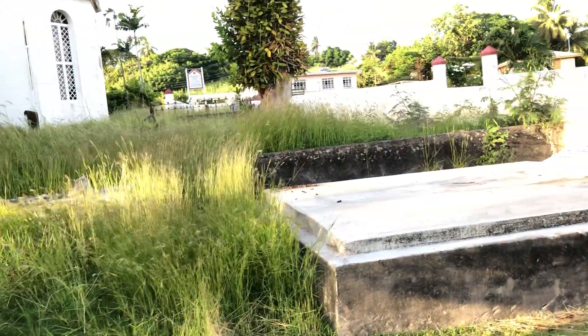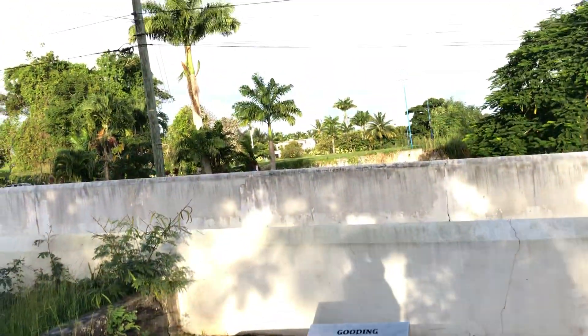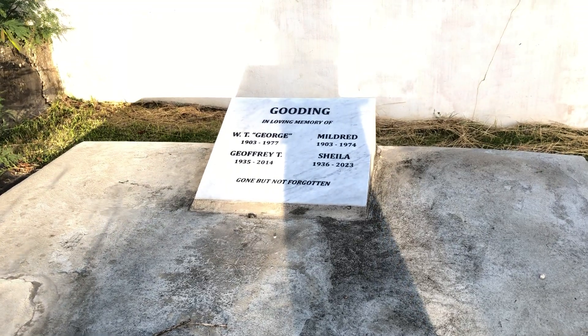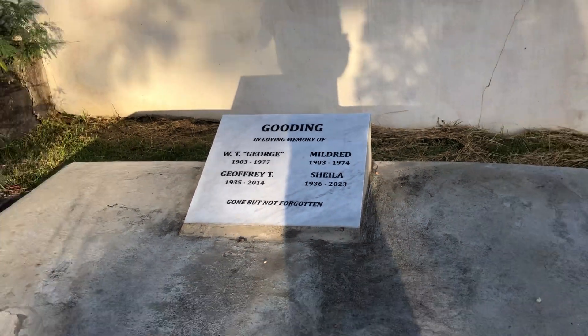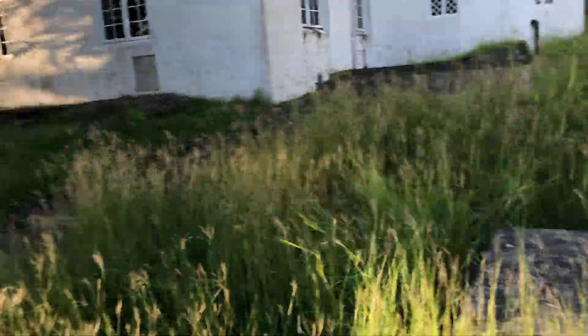This is the church cemetery. They don't bury people in this cemetery anymore because it is full, so they have to bury people on the opposite side of the street. This is the grave of the late George Gooding and his wife Mildred Gooding, and their two children Jeffrey T. and Shigla Gooding. You can see it's long overdue for a good cutting.